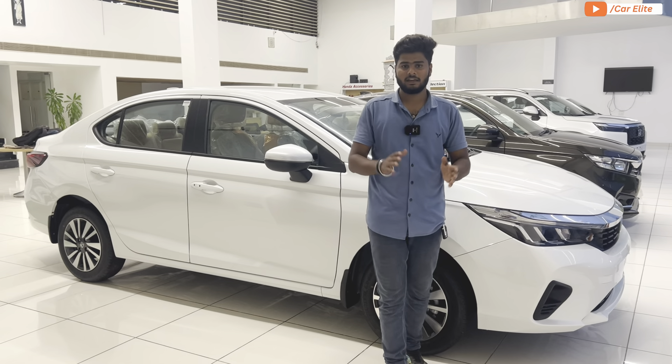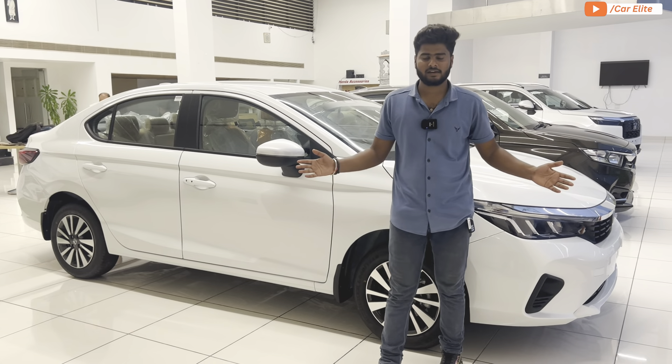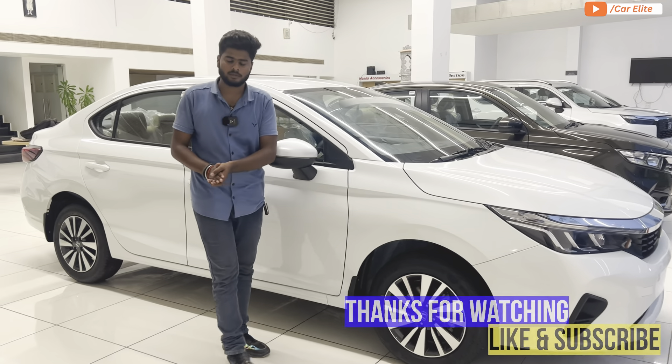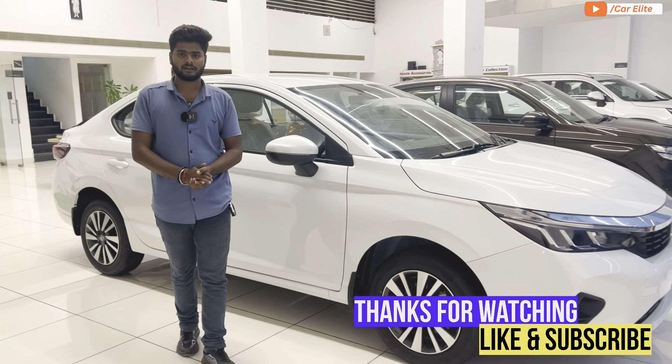So guys, this was the full detail review of the Honda City V variant — interior, exterior, dimensions, weight, and safety features — I've covered everything. I hope you all enjoyed this detailed review. If you liked the video, please like it, and if anything is missing, do let me know. See you in the next video — till then, take care, bye bye.